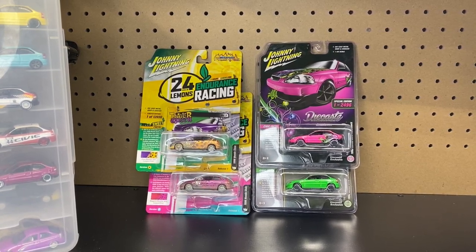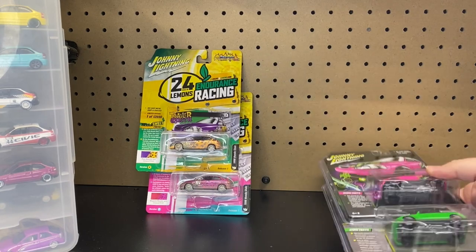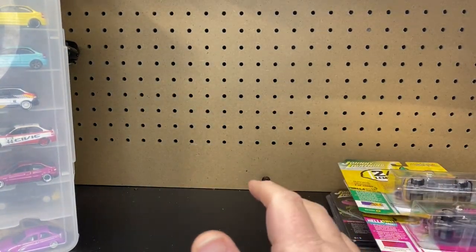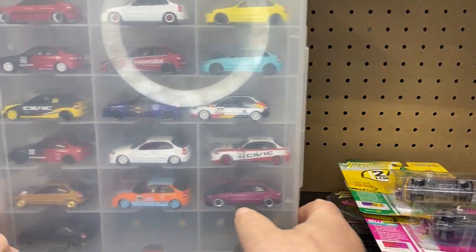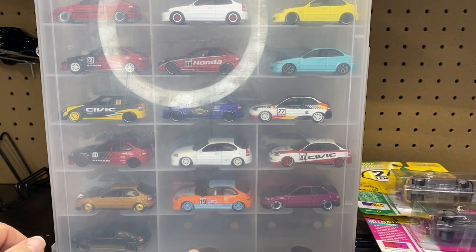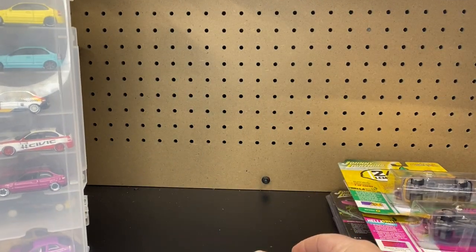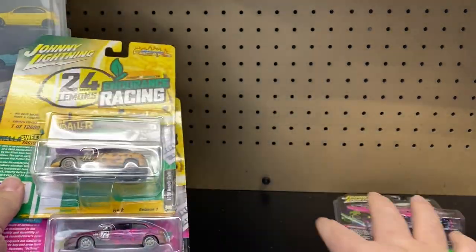Today we're going to be doing a Johnny Lightning Honda Civic Hatchback update. These are the four newest versions that are out. Here is stuff that we already unboxed — we have a whole bunch of them. If you want to go back and check out, I think there's two videos on here of the other hatchbacks getting unboxed. There's a couple of older ones I don't have yet, but this should be an update to the newest ones out.